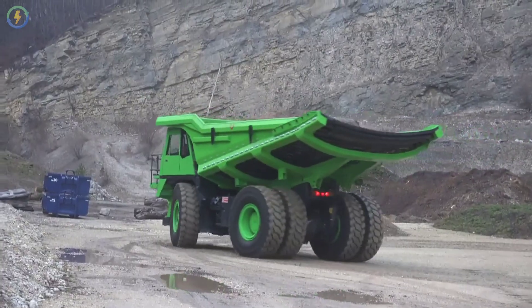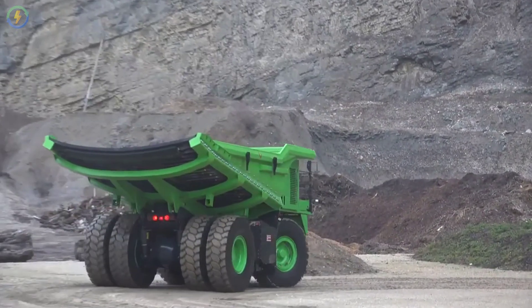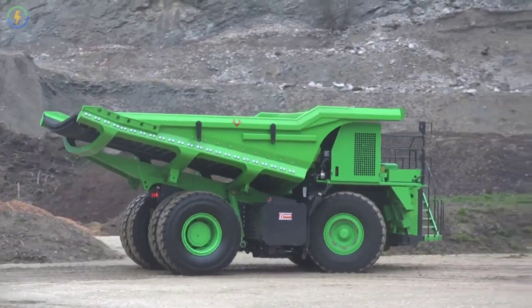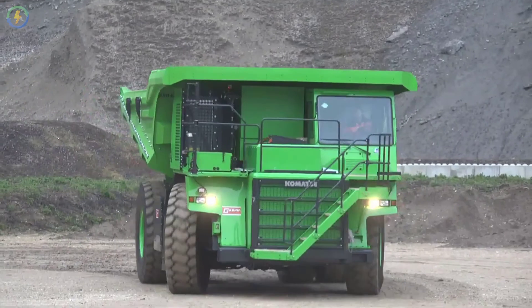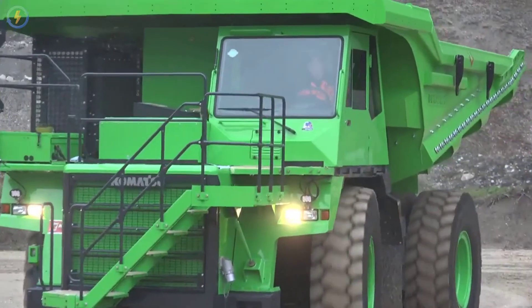By its own, a fleet of such trucks employed by various coal mines, iron ore mines, and quarries around the world generates thousands of tons of CO2 every year.